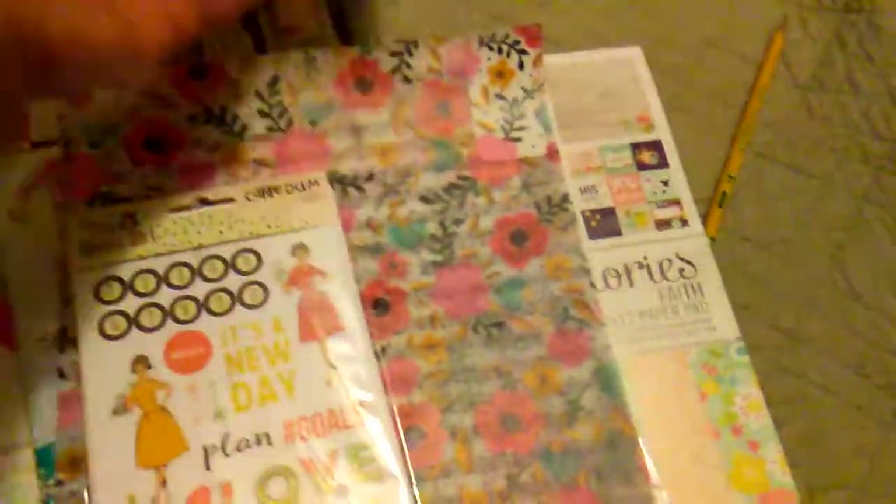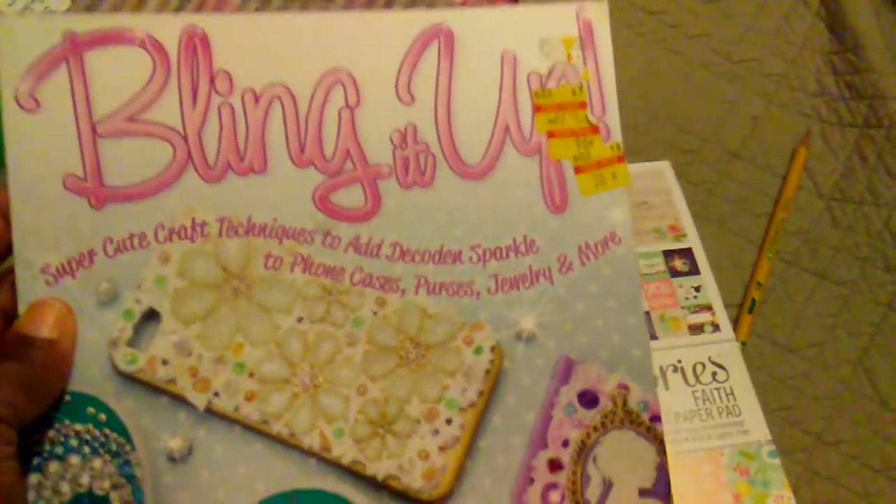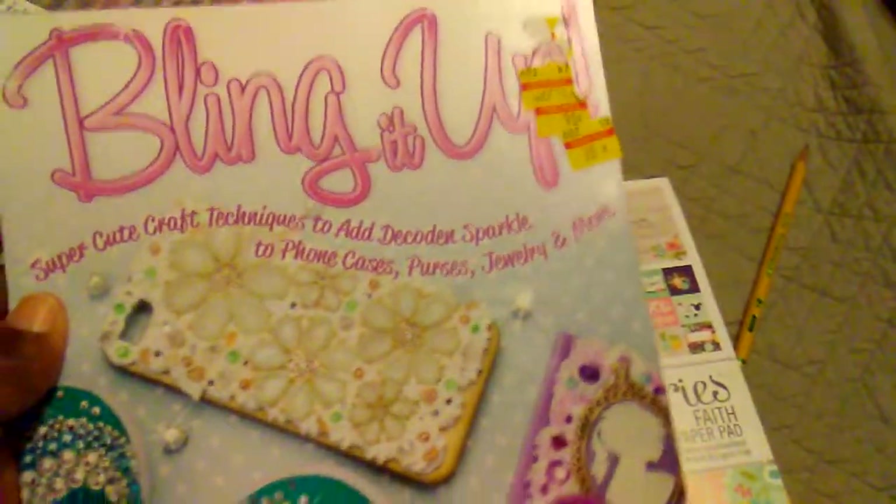I picked up these dilution adhesive canvases and they were a dollar fifty — I thought I would just try those to see how they do in some type of project. I also picked up a couple of vellum sheets, and then this book they had marked down to 38 cents — it's called 'Bling Bling It Up.' I don't know what the regular price was but I picked that up.